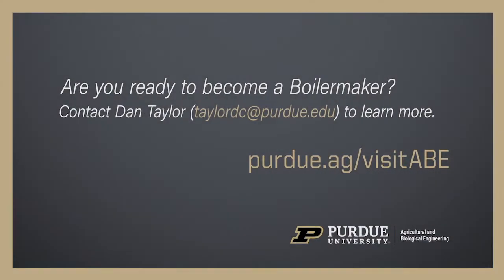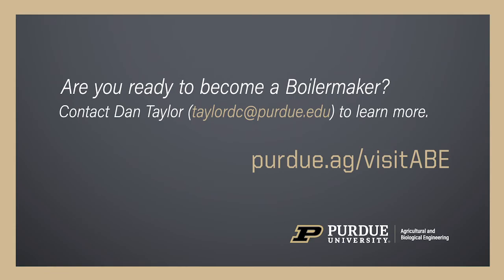Most of all, a Purdue ENRE degree means you can make a difference by keeping our environment healthy. Are you ready to become a Boilermaker? Contact Dan Taylor to learn more.